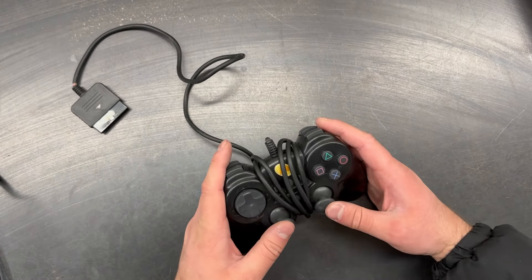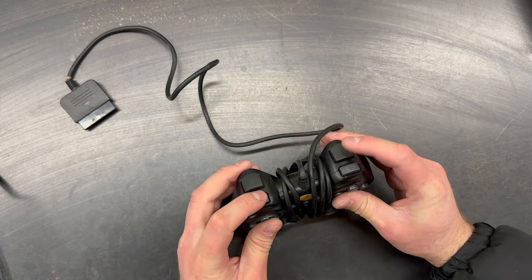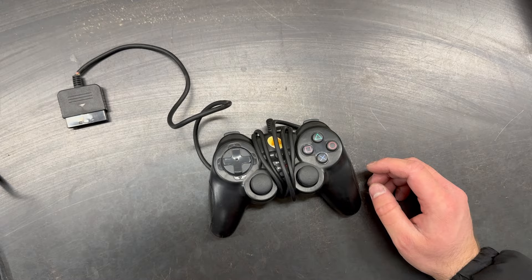It came with a 3rd party controller as well. We will bundle this all together and bid it at $60 for the lot.